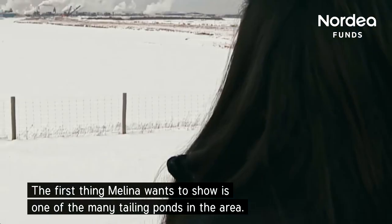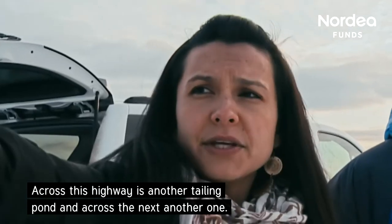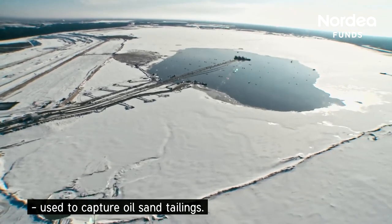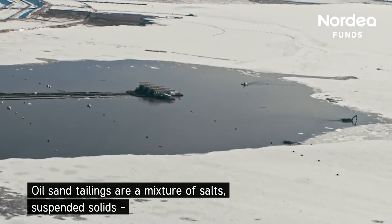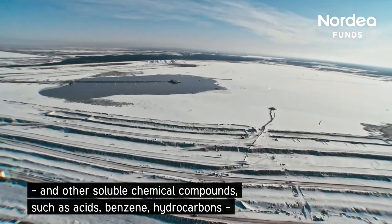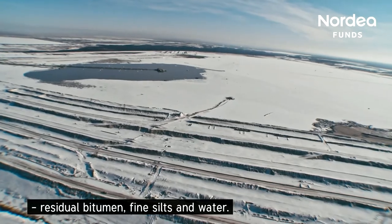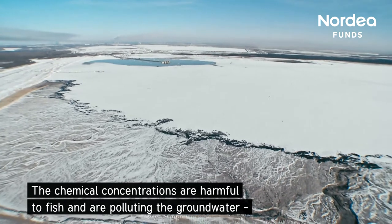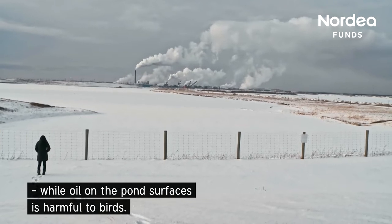The first thing Melina wants to show is one of the many tailing ponds in the area, and across the highway is another tailing pond. A tailing pond is an engineered dam or dike system used to capture oil sand tailings. Oil sand tailings are a mixture of salts, suspended solids and other soluble chemical compounds such as acids, benzene, hydrocarbons, residual bitumen, fine silts and water. The chemical concentrations are harmful to fish and are polluting the groundwater, while oil on the pond surfaces is harmful to birds.